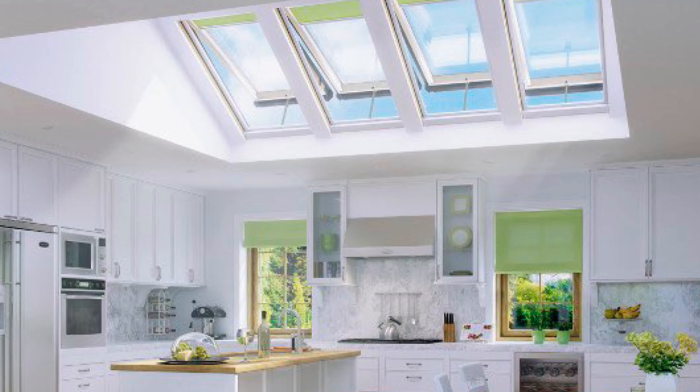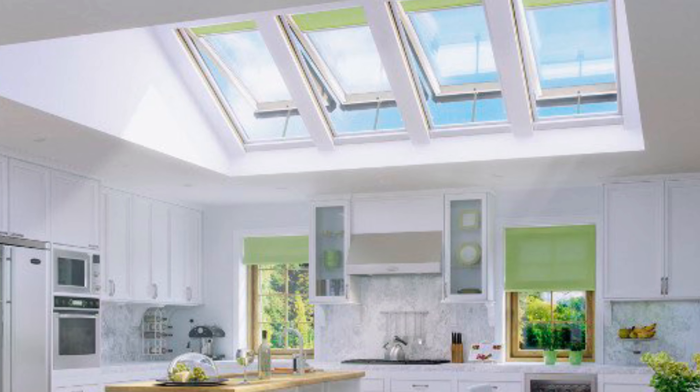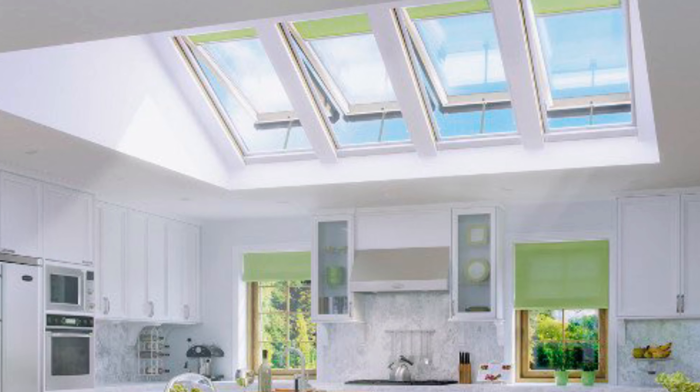Tip number five: install skylights. Skylights are amazingly effective at pulling natural light into the home, but they can be costly. If you're considering a remodel of a room or a new roof, it's something to think about.